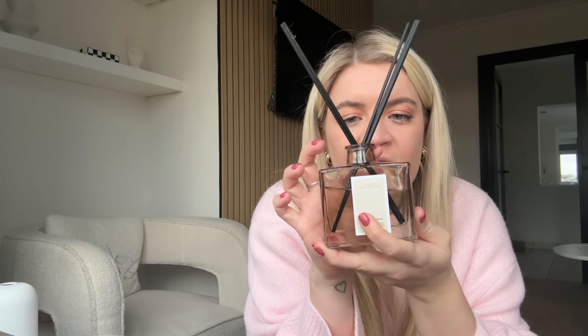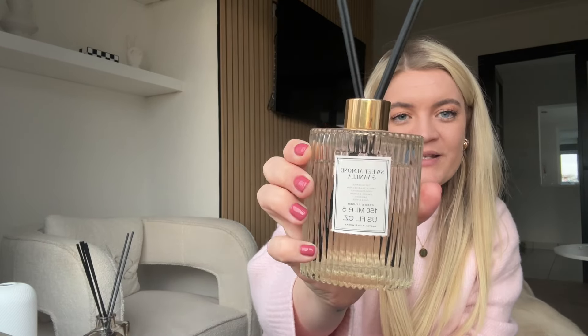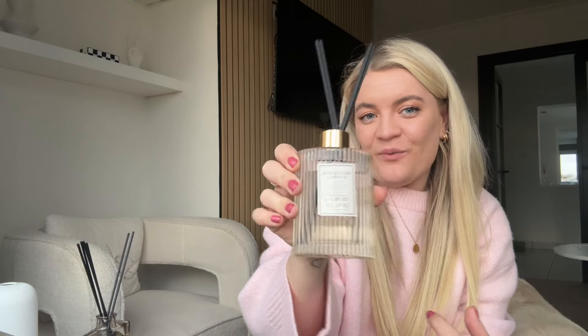I ran upstairs to grab the last couple of bits. First is this diffuser called Amber Woods — it's new in and looks really classy. I wish it had the gold cap that diffusers usually have but it smells really really nice, very premium. I also got this one for the other bedroom — it's sweet almond and vanilla in a fluid glass style bottle and it smells absolutely incredible.